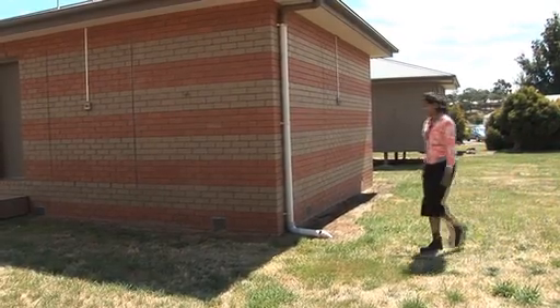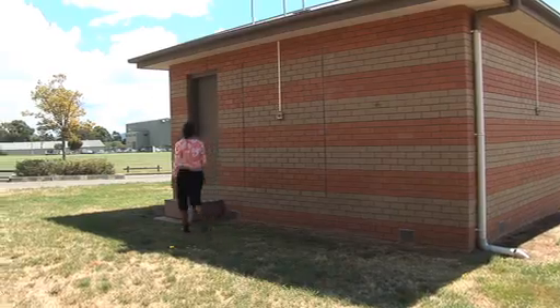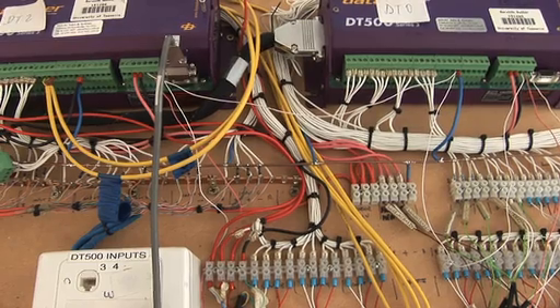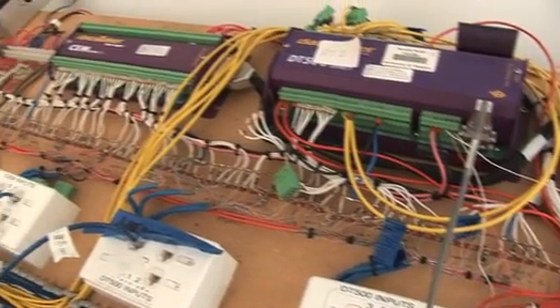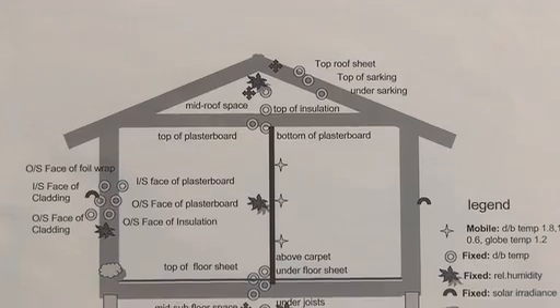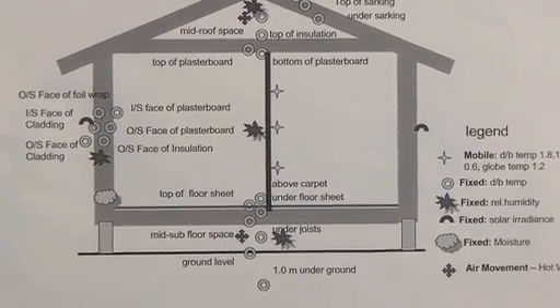I gather my data from a test cell on the Newnham campus in Launceston. A test cell is a small instrumented model house, basically. I've got plenty of instrumentation in there — for example, I'm measuring air temperature, recording it every 10 minutes throughout the year. What I do is look at that air temperature and compare it to the temperature that the software model predicts, and from that I can state what the accuracy of the software is.